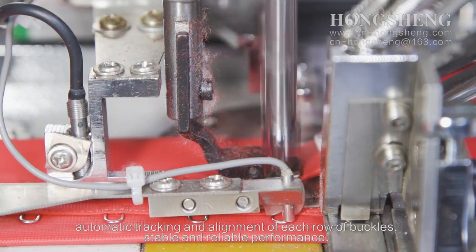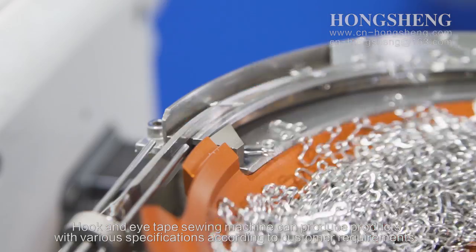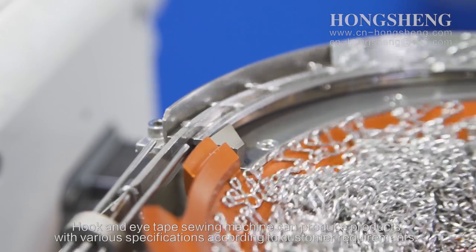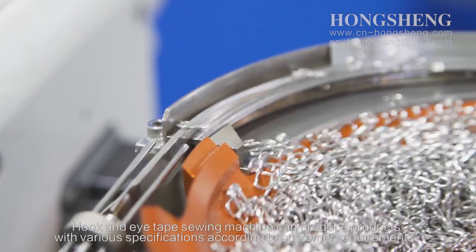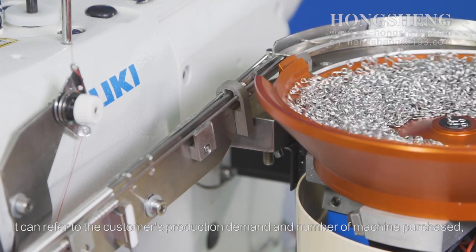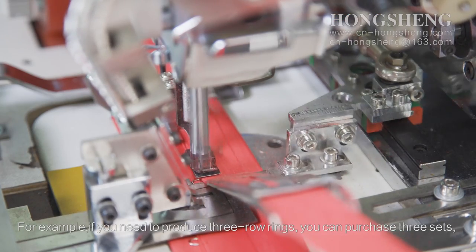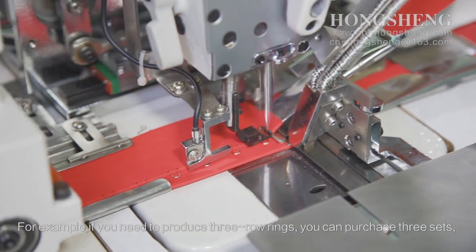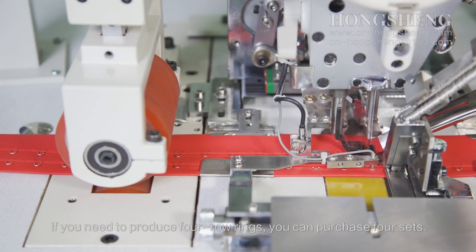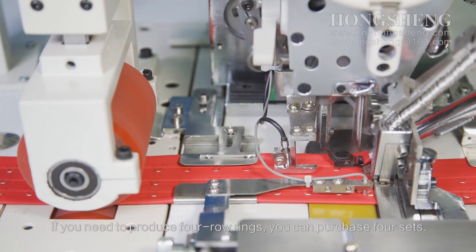The hook and eye-taped sewing machine offers stable and reliable performance and can produce products with various specifications according to customer requirements. It can refer to customers' production demand and number of machines purchased. For example, if you need to produce three-row rings, you can purchase three sets; if you need to produce four-row rings, you can purchase four sets.